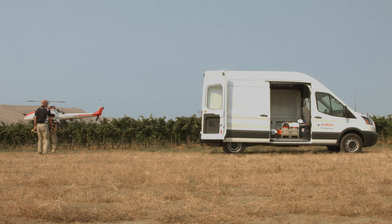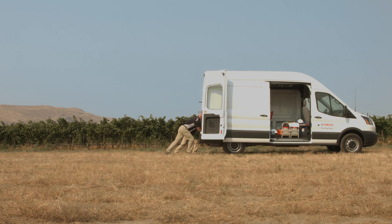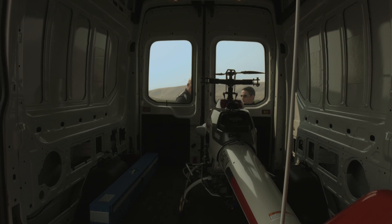Once the crew have completed the spray applications, the Yamaha team perform a post-flight check and then quickly pack up. The portability and efficiency of the Armax then allow the team to head right to the next scheduled job.